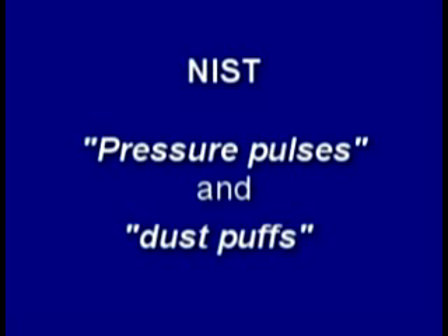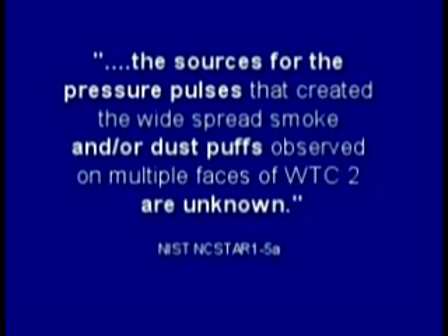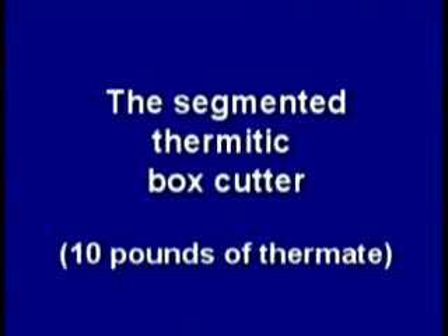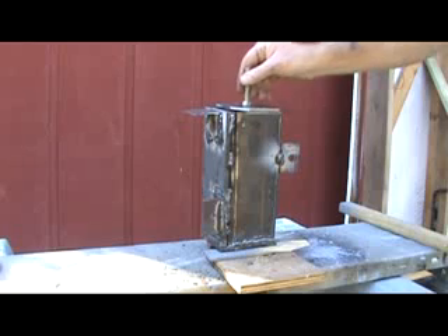NIST rarely mentioned explosions, except to say they didn't exist. Instead, they used the politically correct terms 'pressure pulses' and 'dust puffs,' stating the sources for these pressure pulses and dust puffs are unknown. Perhaps we are seeing a pressure pulse in this video. Rather than using a mechanical piston to maintain volume, I segmented my box cutter with steel plates, hoping to get a more uniform burn, but got some unexpected results.